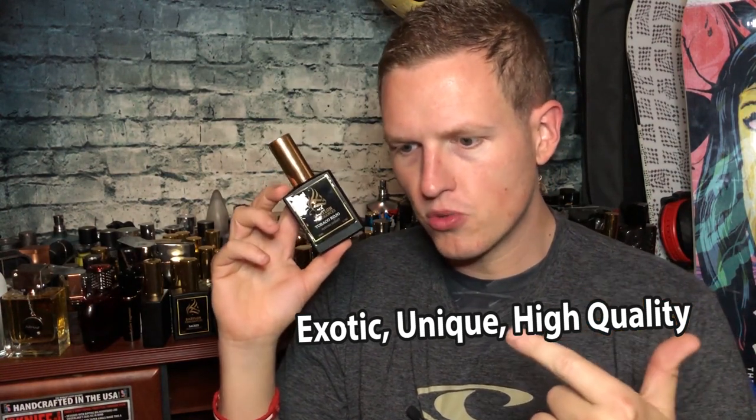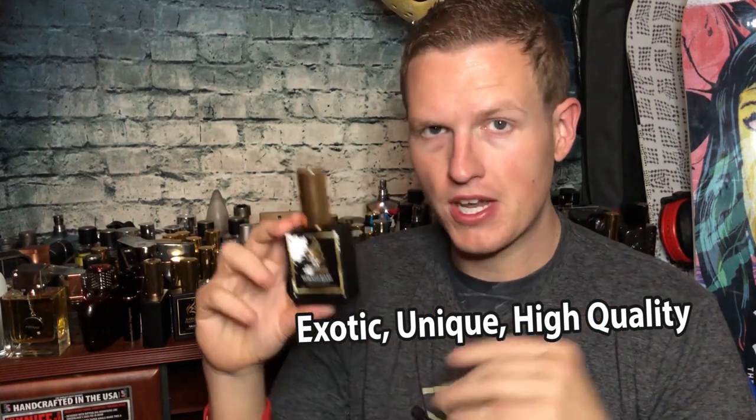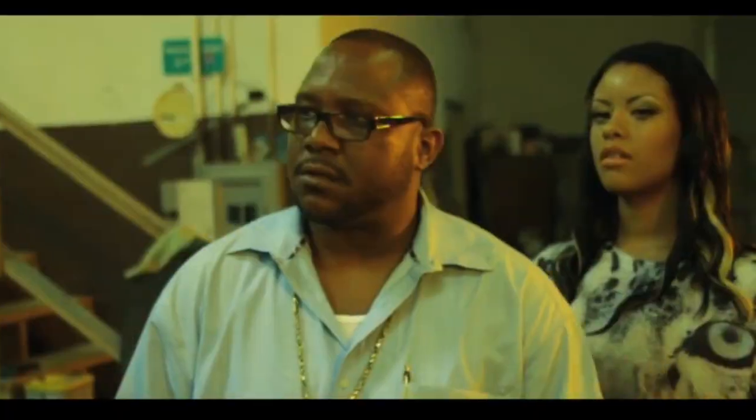If you want something that's super sweet, super exotic, and lasts just an insane, ridiculous amount of time, I would recommend you this. Hey, what's up guys, it's Josh here.